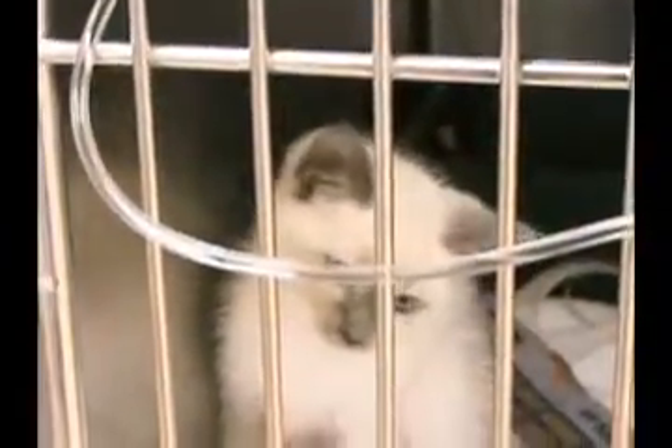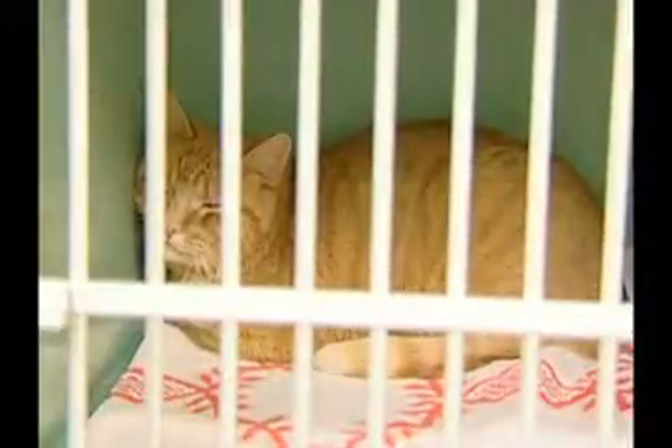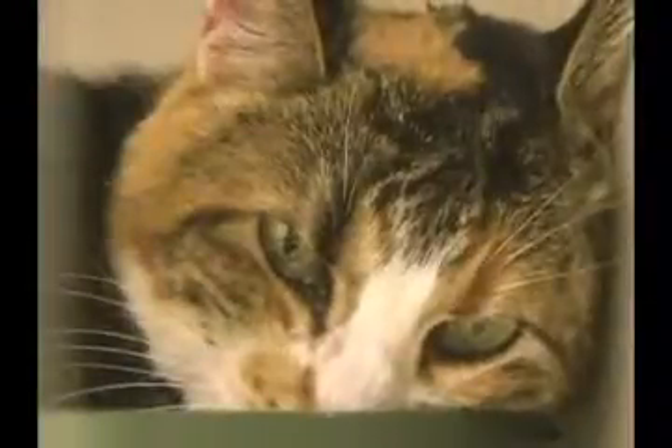Mother cats, for example, can infect their kittens as well. But like human AIDS, both of these diseases suppress the immune system, and eventually the cat will die from cancer, anemia, or overwhelming infection.